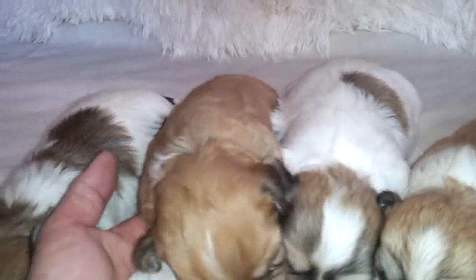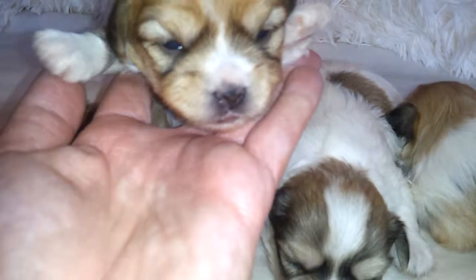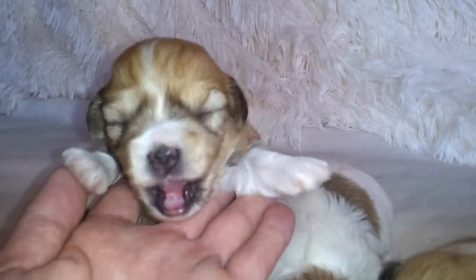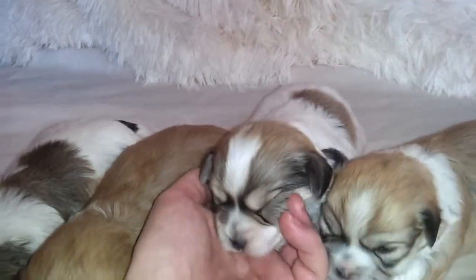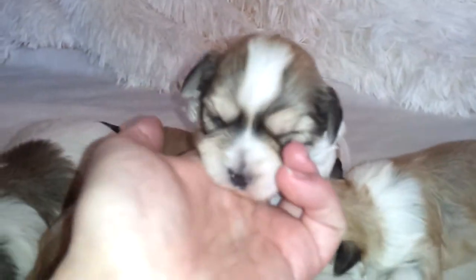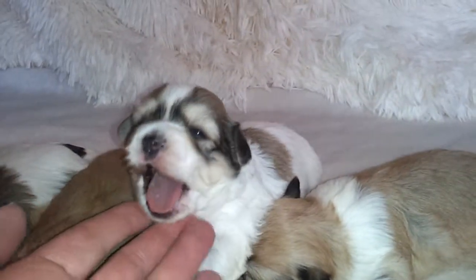This little girl is apricot and white with sable markings, and her name is Zaley. She's still searching for her forever home too. And this little girl's name is Zia, and she is white with sable markings and red markings. She's looking for her forever home as well.